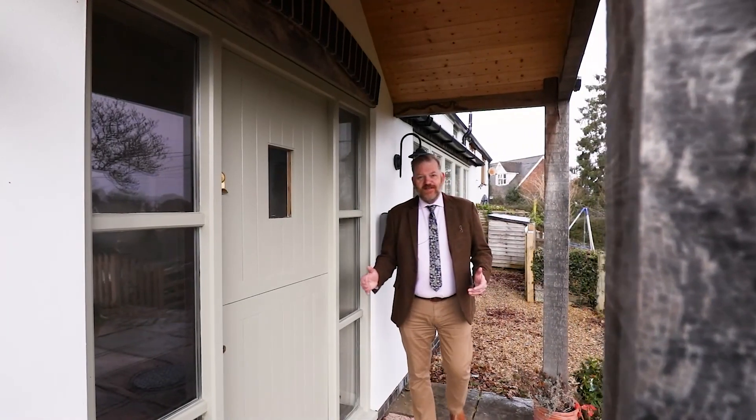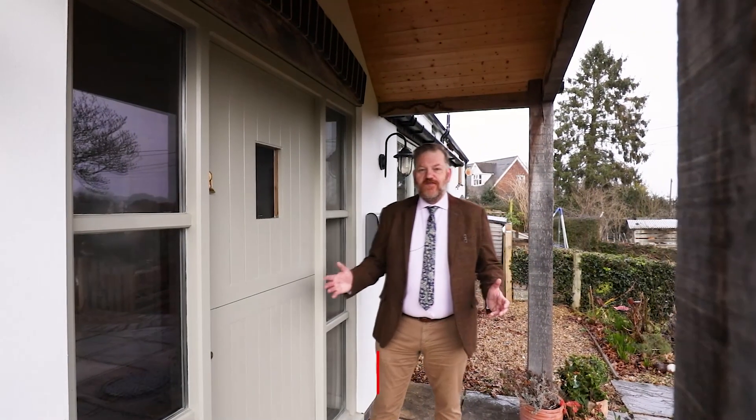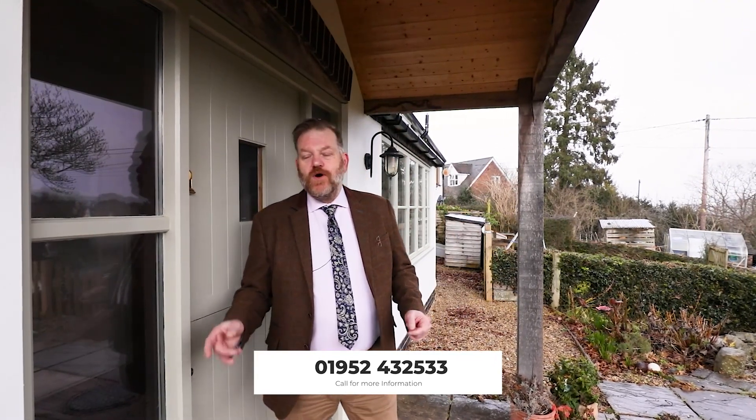If this is a property that ticks all your boxes and you'd like to arrange a viewing, give me a call on 01952 432 533 or email ironbridge@nocteiton.co.uk.